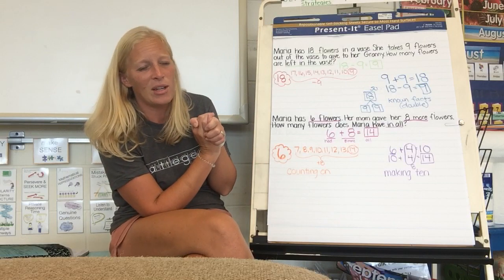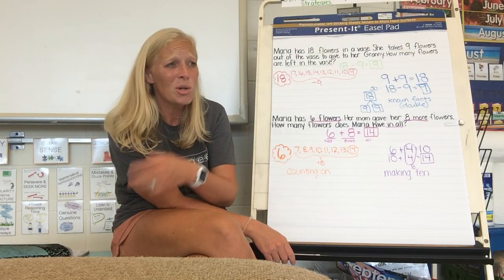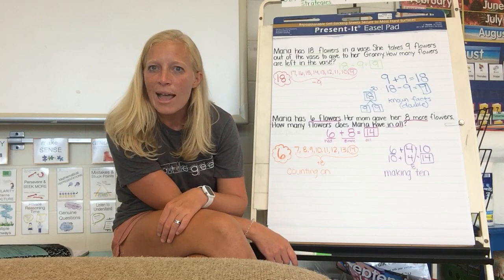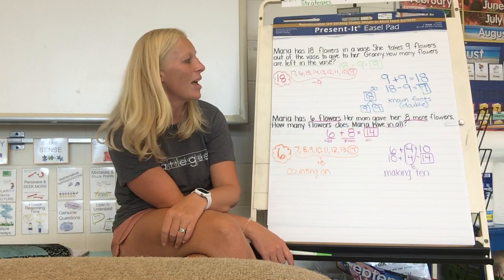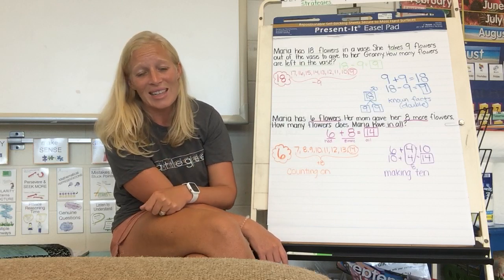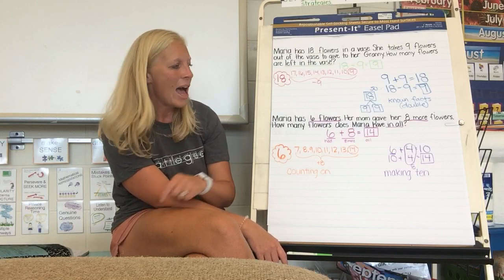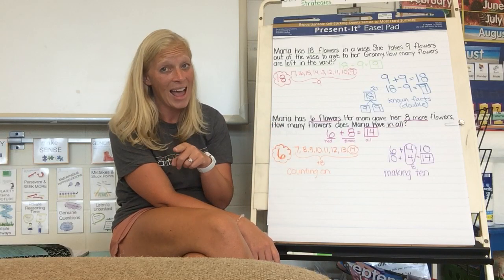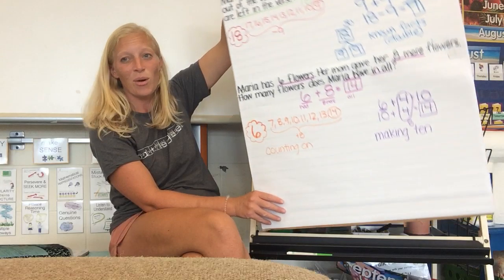But something really cool happened as you were showing another way. With our addition, someone made a 10 — they jumped to a friendly number to help them solve a problem they weren't really sure how to solve before. Then somebody else did it with our takeaway problem; they used an addition double to help them solve a subtraction problem, seeing that fact family and knowing it in a snap. Good mathematicians use combinations they already know to help them solve ones they might not.